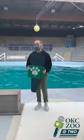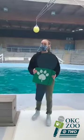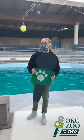Hi everyone, welcome to OKC Zoo at 2. My name is Jordan and I'm a marine mammal trainer here at the Oklahoma City Zoo.